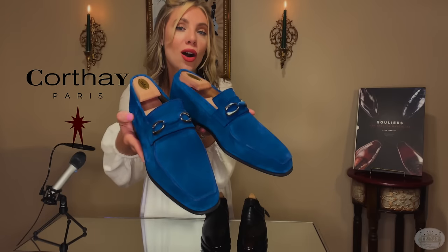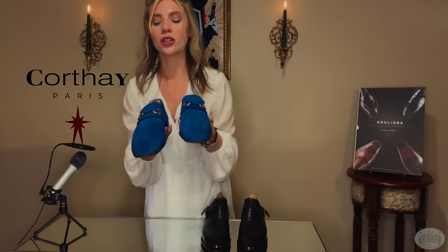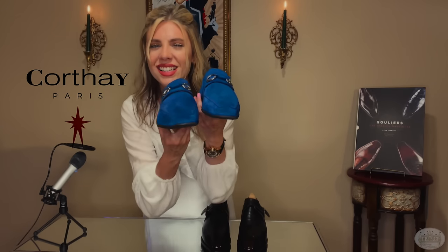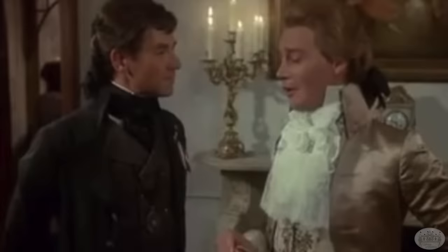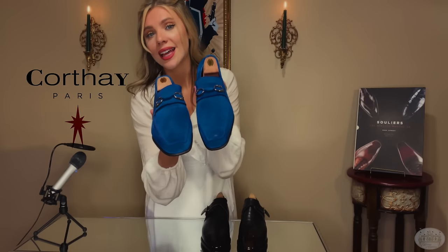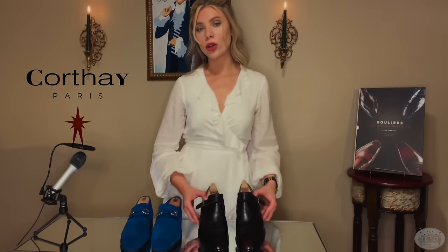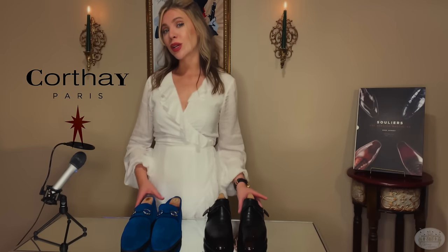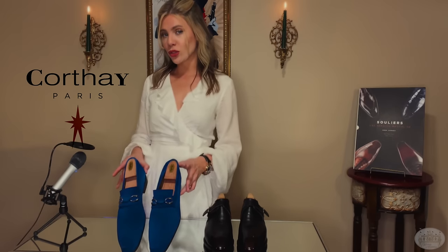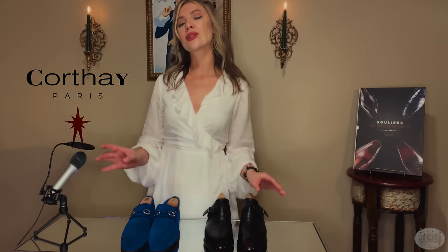Here we have the exciting Cannes Blue Suede Bit Loafer, with the classic double-C Cortez hardware on the front. These are so chic — yes, they are loud, but they're still refined and made with the highest possible quality. These bit loafers are something any man with a dandy side needs in his collection. These Cannes are blake stitched and handcrafted in Italy. Most Cortez are crafted with Goodyear welted construction. Pricing for the Cortez shown here ranges from $2,100 to $2,500 US dollars, aside from the loafers which are $1,500. Cortez are some of the best shoes in the world alongside Uber Sea.